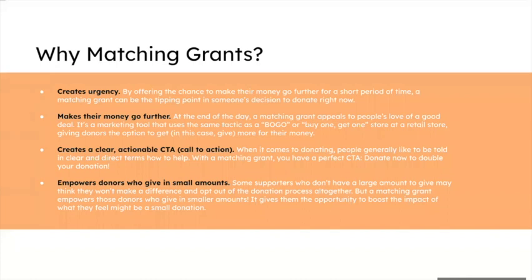Why use matching grants? There are four main reasons. First, it creates urgency — by offering the chance to make your money go further for a short period of time, that's going to entice a lot of donors and incentivize giving while your match is live. It also helps make the donor's money go further, which is another incentive. During the live Give Big event, it's a great idea to schedule a couple of matching grants to boost your campaign throughout the day.